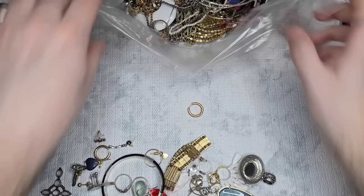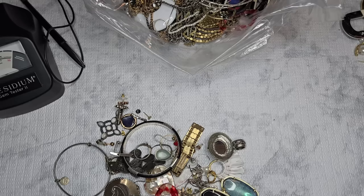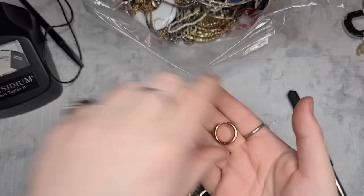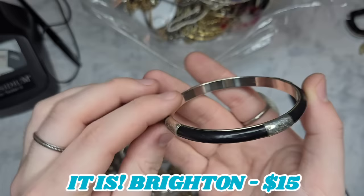We have a little huggy hoop earring — no markings, and it's magnetic. We have a bangle bracelet — this is going to give major Brighton vibes. It is leather with filigree scrollwork pieces in between. I'll Google Lens that to make sure. Next we have this reversible bracelet — no markings, it's reversible with a different link on each side. It has some wear, so I'll look up if it's worth fixing.